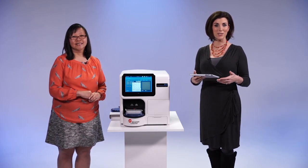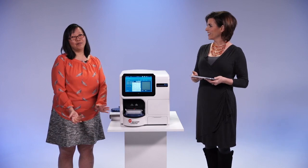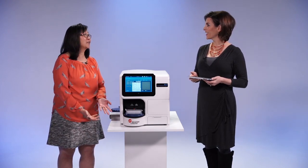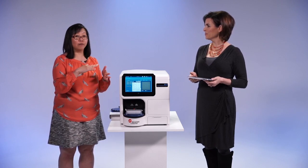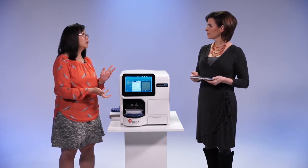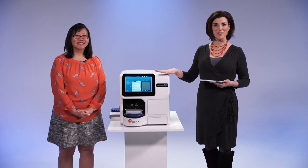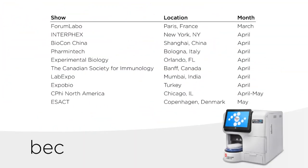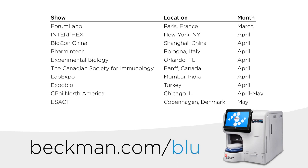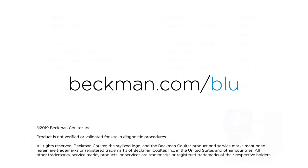Thank you to our online audience for asking these questions and for tuning in today. Thank you to Lina for answering these questions. Any final thoughts? Thank you, Lisa, and thank you everyone for your time and joining us in this first live launch we've done. It's been really exciting. Please stick around for information at the end of this live stream — there's a link to request a demo or a quote, and you'll see a list of events where the Viesel Blue will be displayed so you can come in and see it live. Thank you for joining us for Beckman Coulter Life Sciences' live launch of the Viesel Blue.